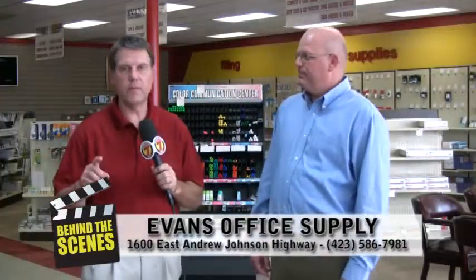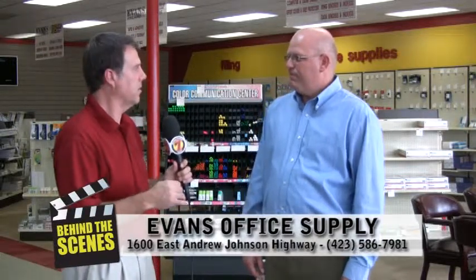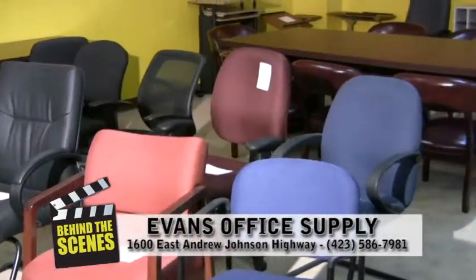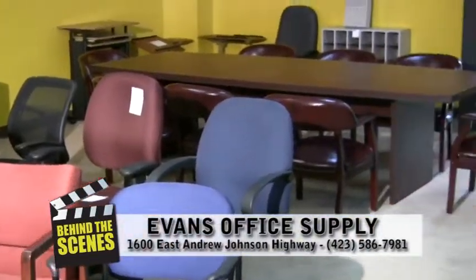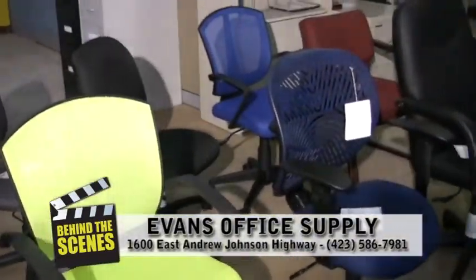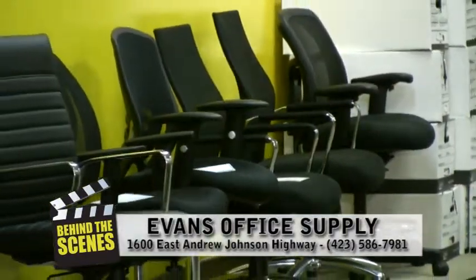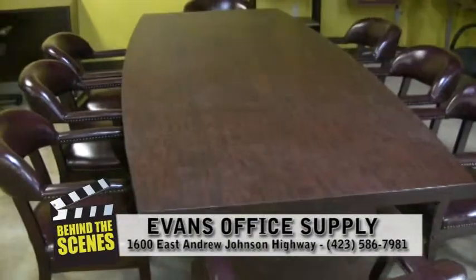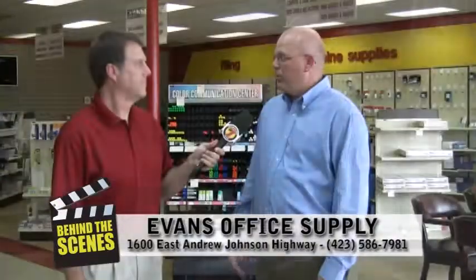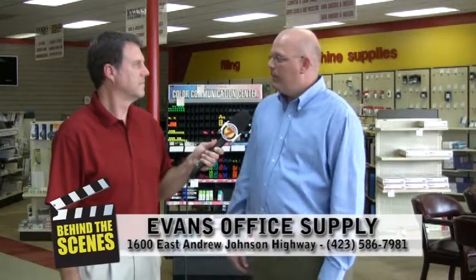One of my favorite places here is the closeout area. You have some furniture in there — sometimes items are on closeout and you can get a great deal. We have a lot of furniture that we run on closeout, whether it be chairs or desks. We've got a bunch of conference tables we're going to have on closeout in the near future that we just got a good deal on. We also have closeout on a lot of office supplies that have run their course or have newer versions coming in.